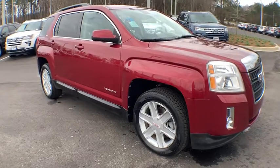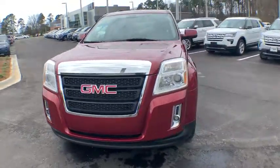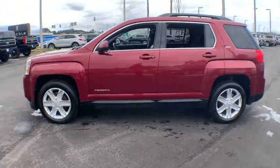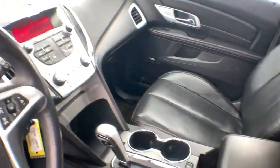2011 GMC Terrain. The GMC Terrain combines the benefits of a crossover with the style and functionality of an SUV. Terrain offers uncompromised capability, a balanced stance, and a commanding view of the road, letting occupants enjoy a confident driving experience.